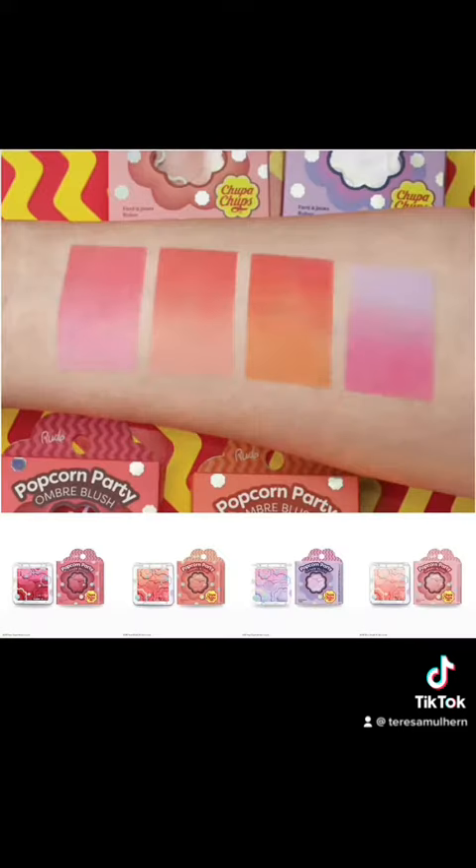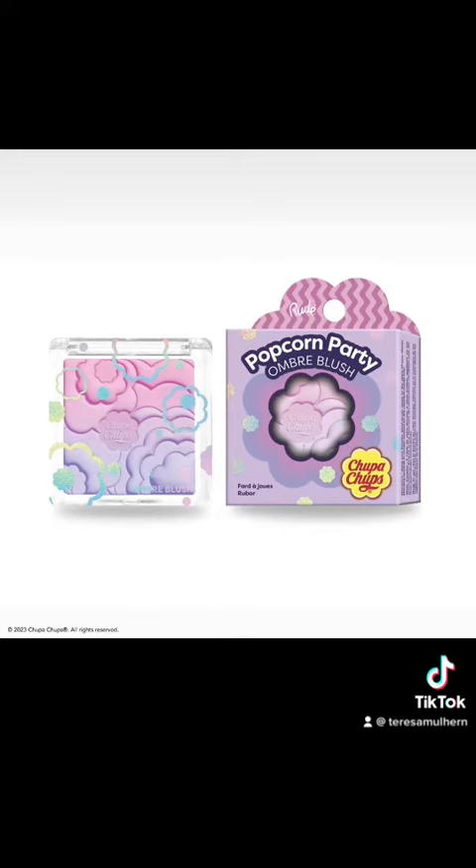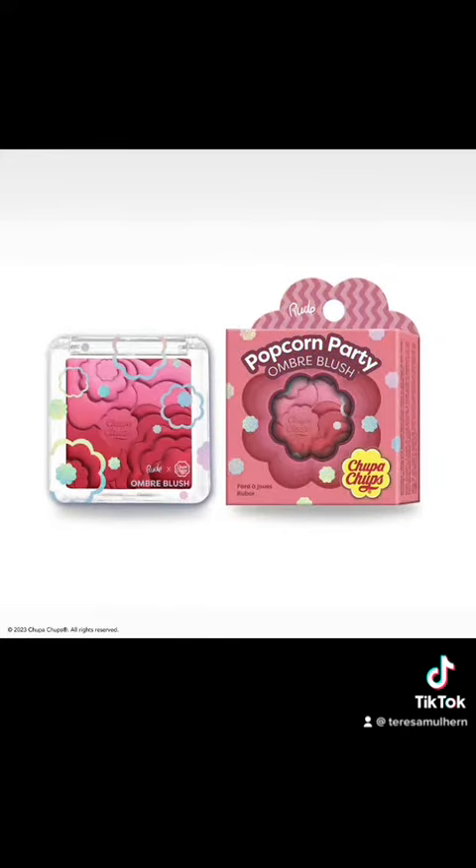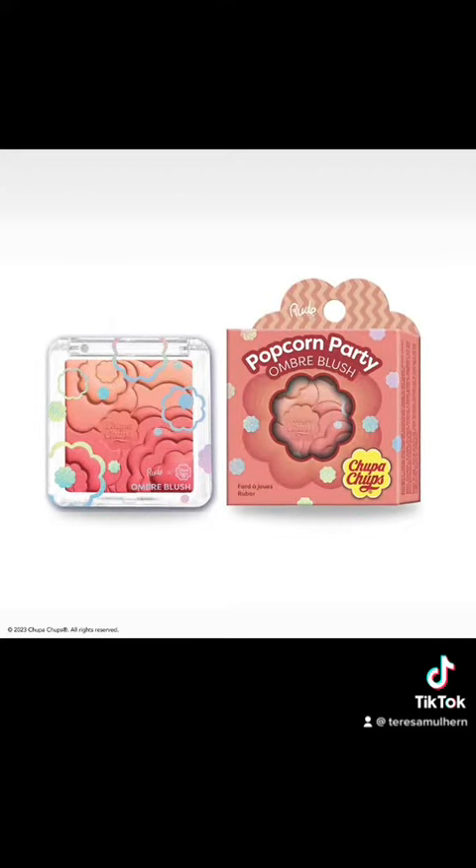Then we have the Chupa Chups Popcorn Party Ombre Blush, which comes in four different shades for $9.50 each. They look super cute — the colours are all on trend, and it's not breaking the bank. I'm definitely tempted.